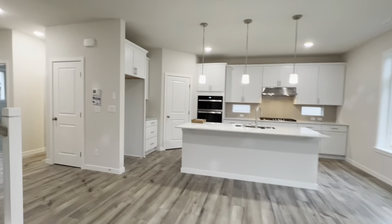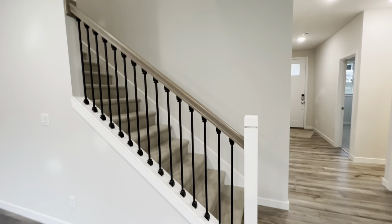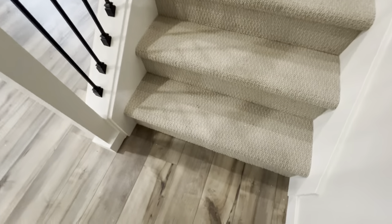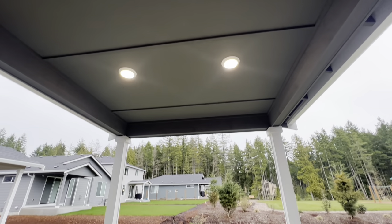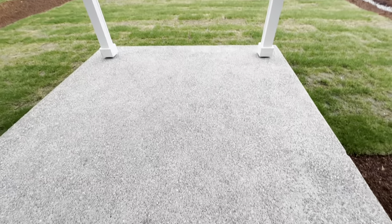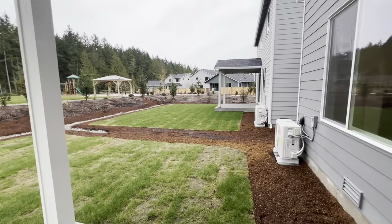Other little features: all the recessed can lighting you see is standard. We also have cable and Cat 6 in the great room, kitchen, and primary bedroom, with cable outlets in all the other living spaces. You have this upgraded railing as standard on the main floor. This particular home has a Berber carpet finish going up the stairs and all of upstairs. And your outdoor living space: we include a covered patio with two recessed can lights out here included. You could extend after you move in if you'd like.